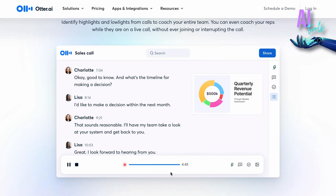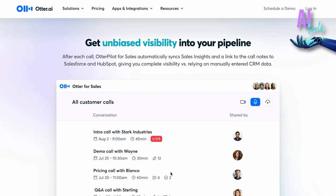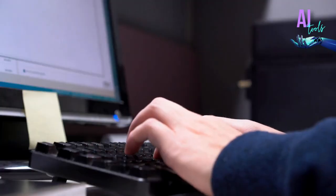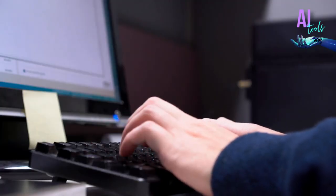It brings fantastic collaborative capabilities, including the ability to exchange and amend transcripts among your team very easily. It is also adaptable to various devices because it works on several platforms.